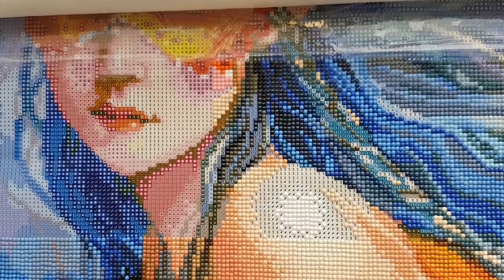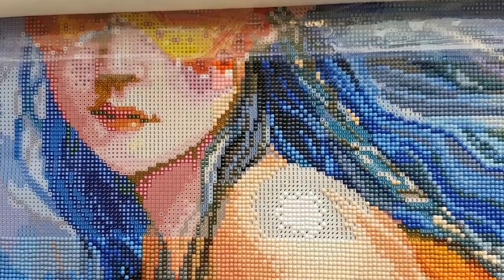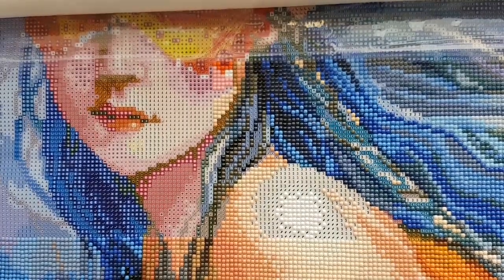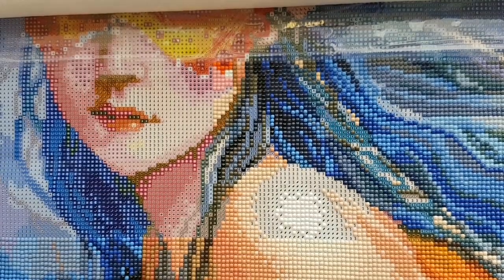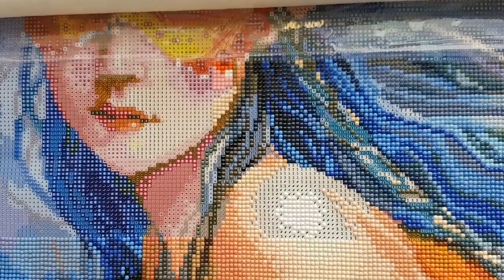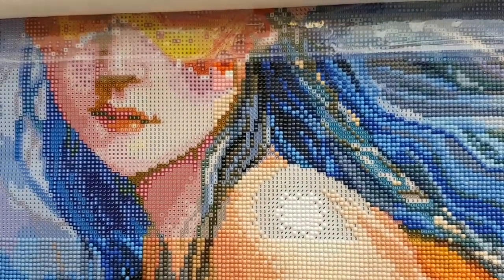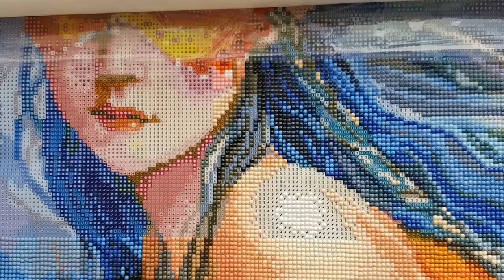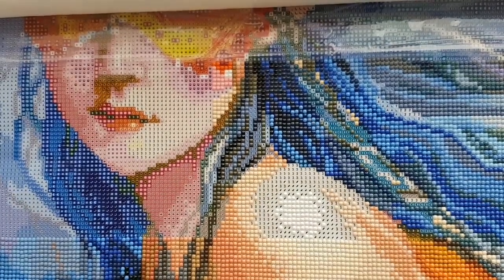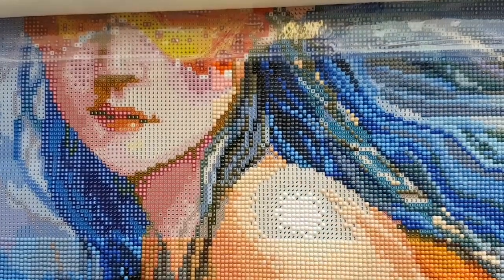I probably have Seasonal Affective Disorder. There's like a certain light you can use to get simulated sunlight that fixes your mood — endorphins or something. I've heard of it. Just filling in this square here so it's done — color 35.